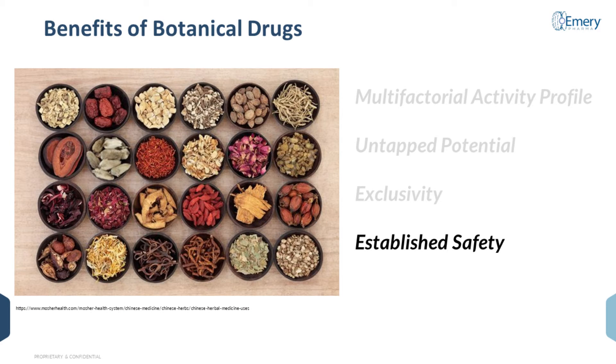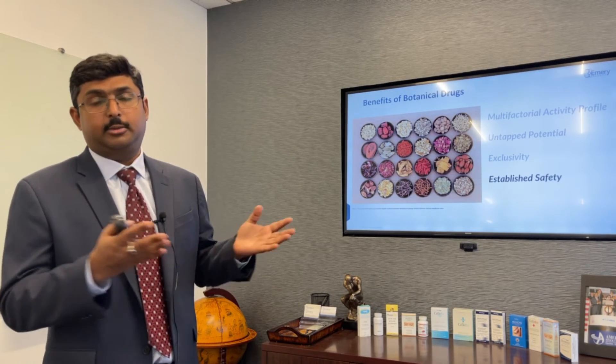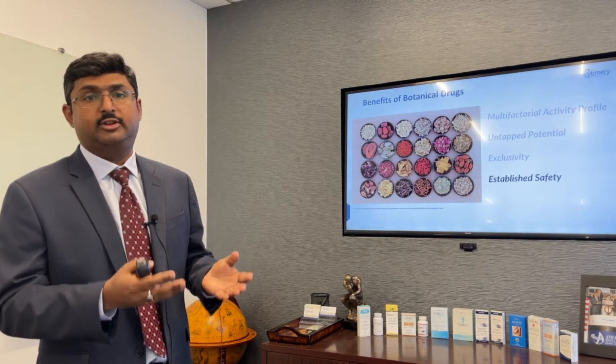And finally, the fact that botanical drugs have been used across the globe in various cultures for hundreds of years means that in most cases there is a vast established safety profile, which can also circumvent some of the most time-consuming and expensive safety studies that come in a traditional pharmaceutical discovery and development pipeline.